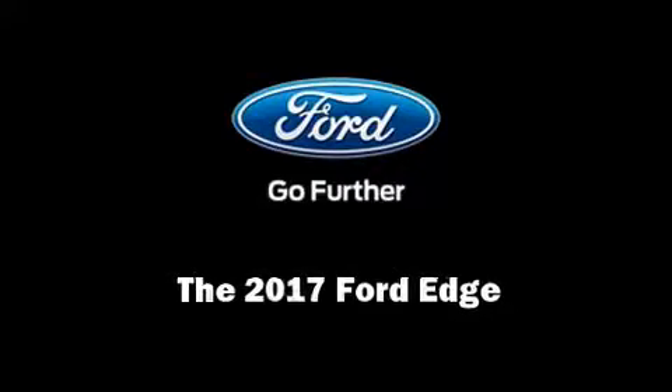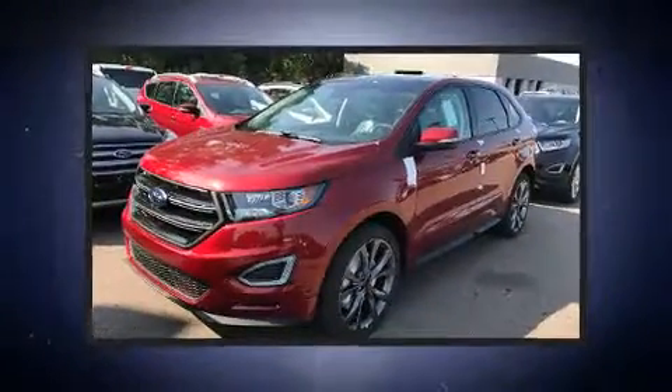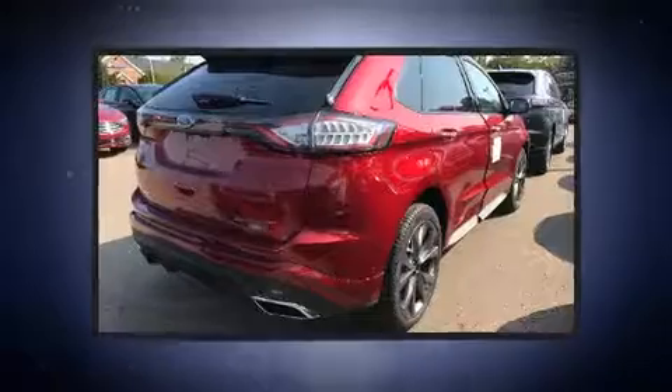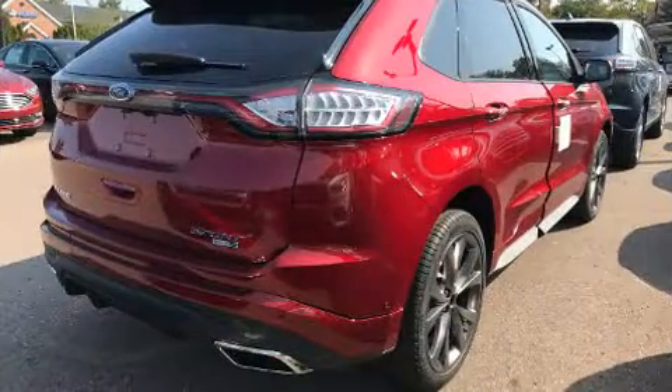Familiarize yourself with the 2017 Ford Edge. It features all-wheel drive versatility, an automatic transmission, and a refined six-cylinder engine. A turbocharger further enhances performance while also preserving fuel economy.